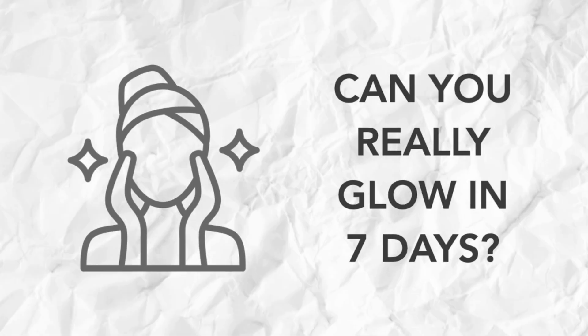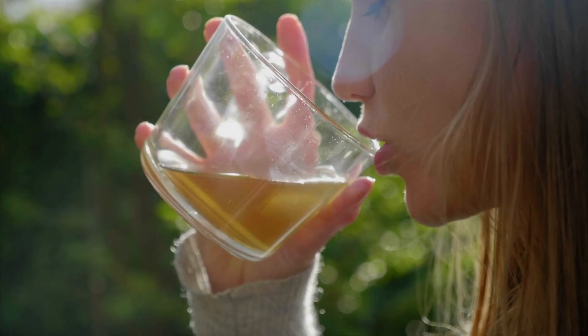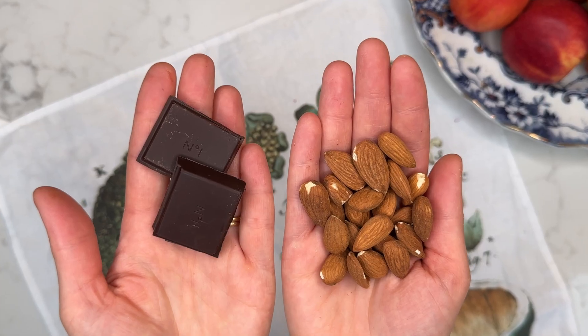So, can you really glow in seven days? It's really important to me that this channel stays rooted in science, so here's the truth: most of these studies show results after weeks or months rather than days. But if you start adding these foods in today, you'll notice little changes — skin that's a bit less reactive and more hydrated, and then gradually brighter and clearer. Think of this next week as your kickstart to long-term glowing skin habits. Remember, even small consistent changes compound over time. Each colourful plate, each mindful sip, and each nutrient-rich snack really adds up, and your skin will visibly thank you for it.